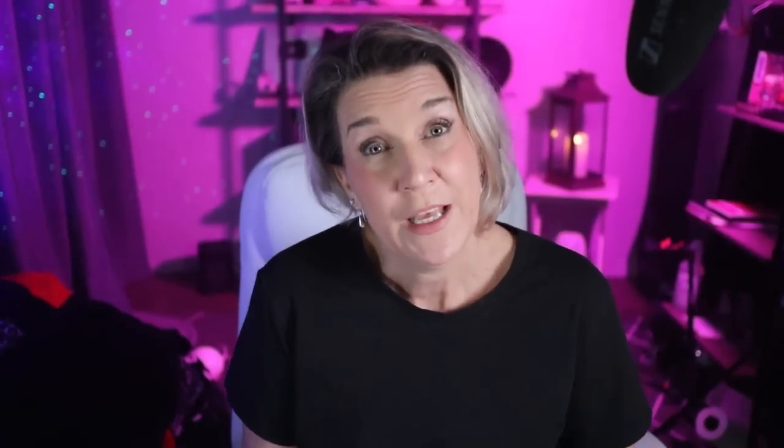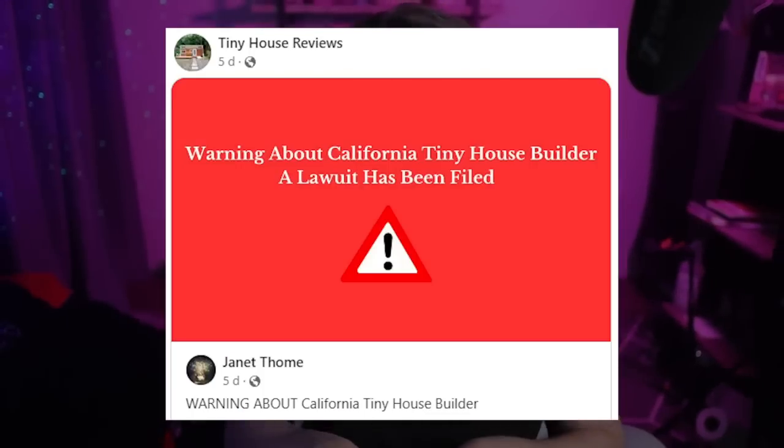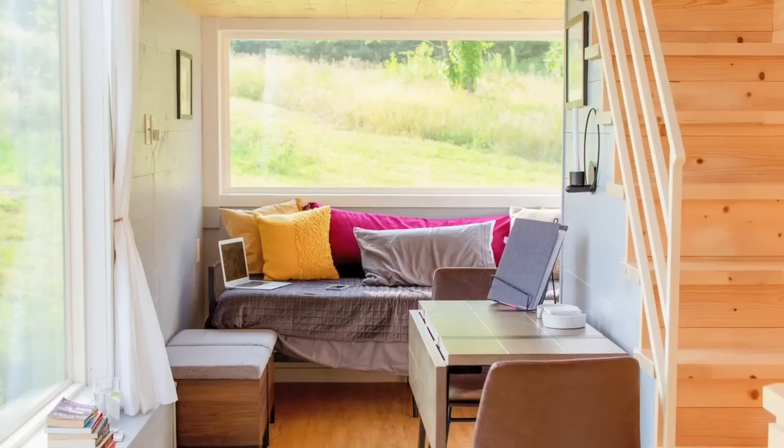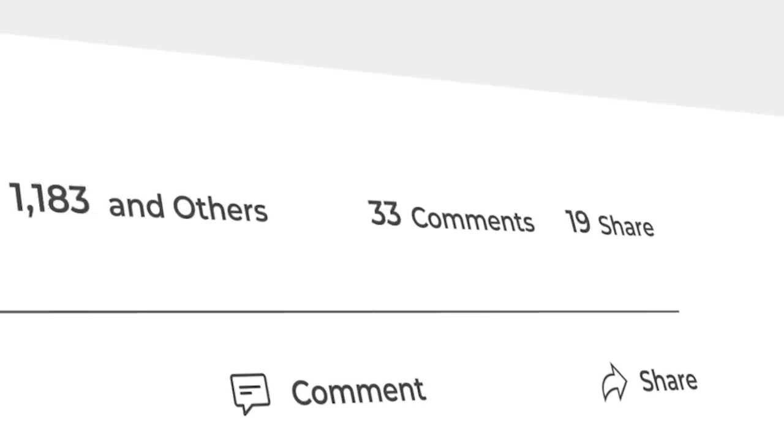There's no regulatory action that you could take against a tiny home builder if they built you a home that didn't come up to par, because who knows what par is — there's no set standard. You have to be very careful when you're picking out your tiny home builder. There are so many that take advantage of people. I even featured a guy not too long ago that was actually taking advantage of people's kindness. A lot of people put down large deposits for his tiny homes that he never delivered on, and to this day these people still don't have their tiny homes.